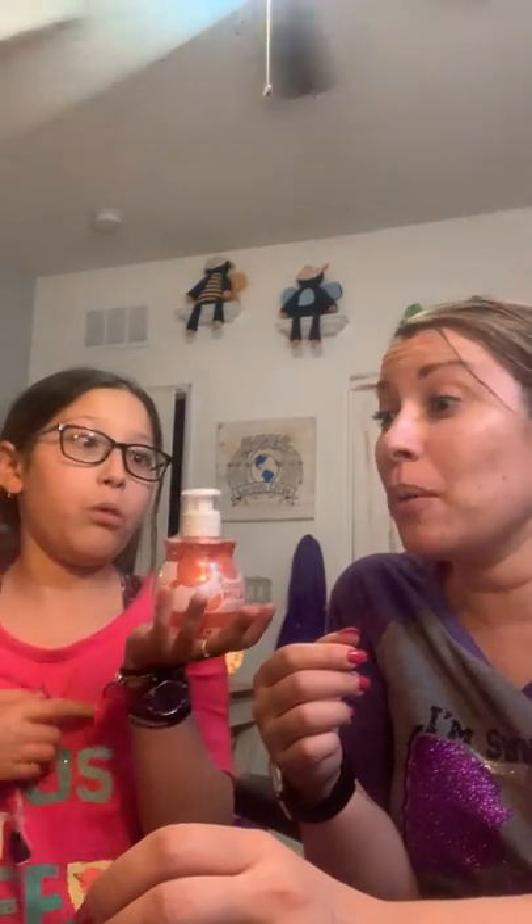What do we got here? Cider Mill Hand Soap! They really lucked out — I think those are sold out right now. So that is super awesome.